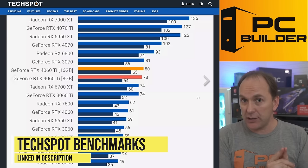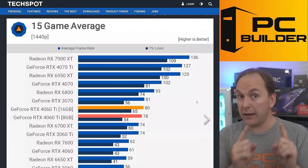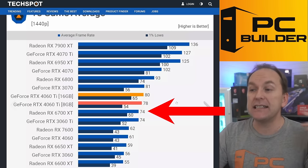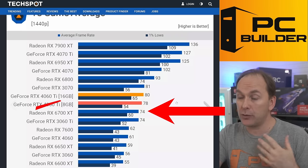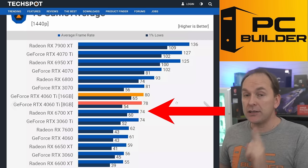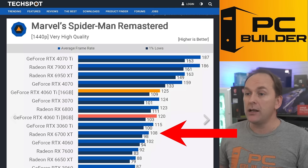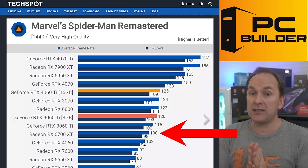Looking at TechSpot's RTX 4060 Ti 16GB review — a 15-game average at 1440p including hard-to-run titles like The Last of Us Part 1 at ultra details — the 6700 XT is not far behind the 4060 Ti 16GB. I would not get the 4060 Ti 8GB because you'll run into VRAM issues in new AAA titles. The RX 6700 XT delivers 74 average FPS at 1440p, and in easier titles like Marvel's Spider-Man Remastered at very high quality, it hits 108 average FPS.